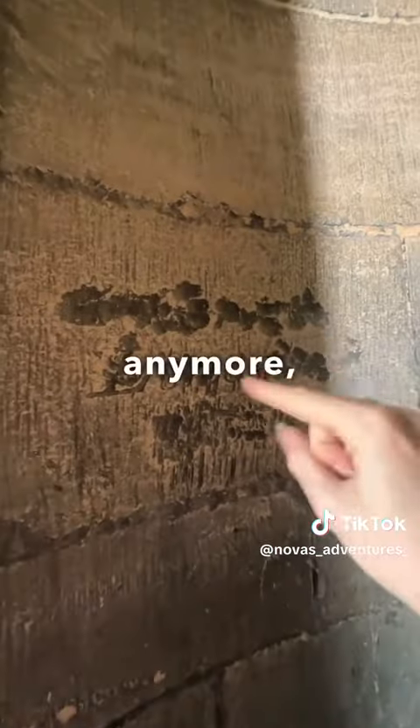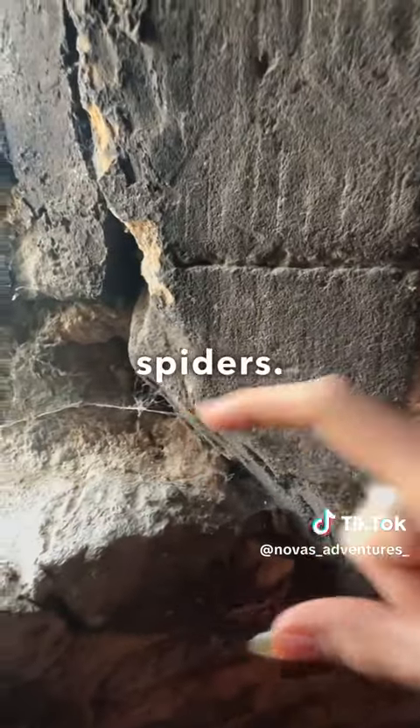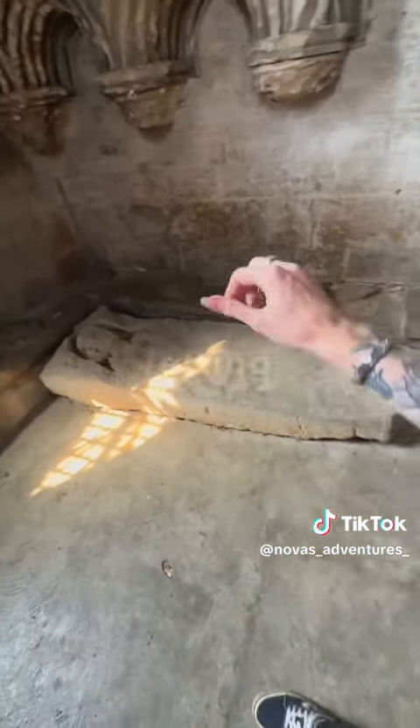Right down these stairs - very smooth. Whoa, hello spiders. You can't really read this one anymore, but it looks cool. All the stories in this place. This step's kind of curvy. More spiders.